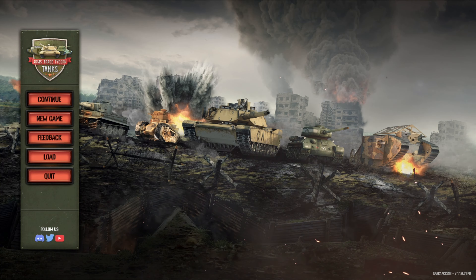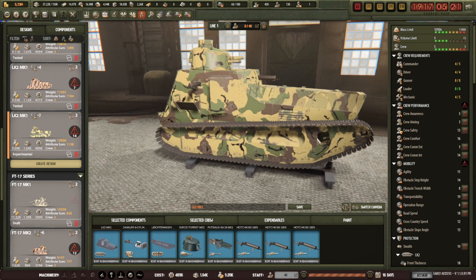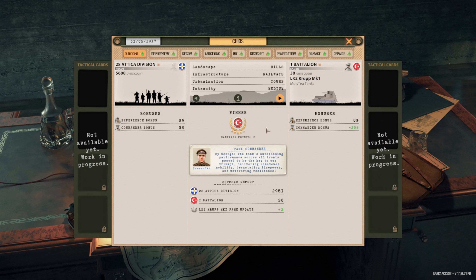Arms Trade Tycoon Tanks again. We look at some of our lovely models of tanks. We sell tanks to Spain for the first time, and the Turks murder thousands of Greeks using our tanks.